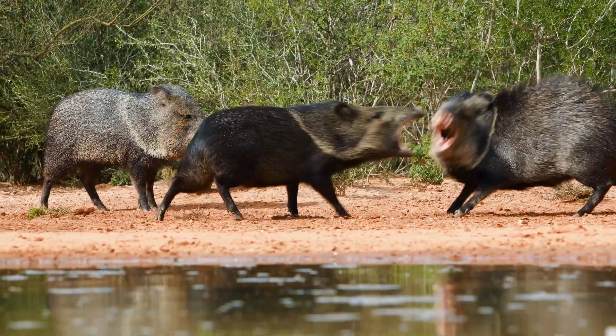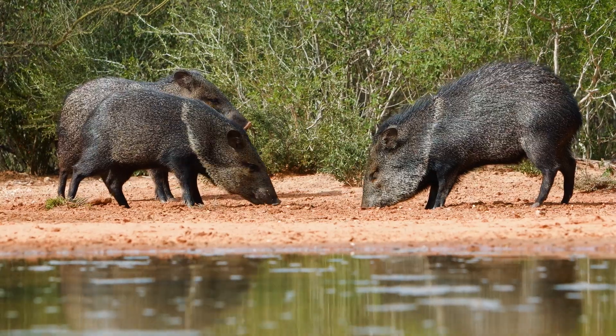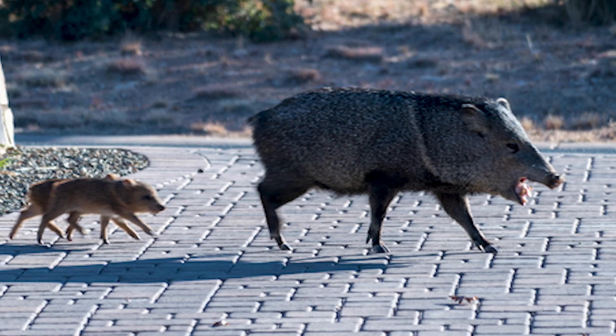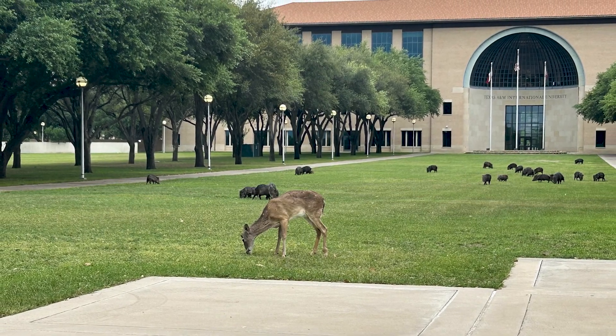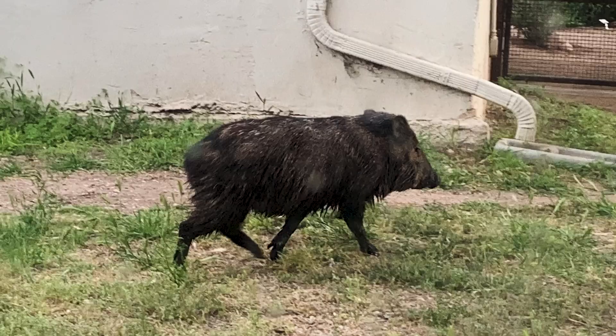Like with every other wildlife, they're going to try to protect their own personal space, so just keep your distance. Loud noises can also be effective. Or if an area is irrigated, you can time the sprinklers to spray when the javelinas frequent the location.